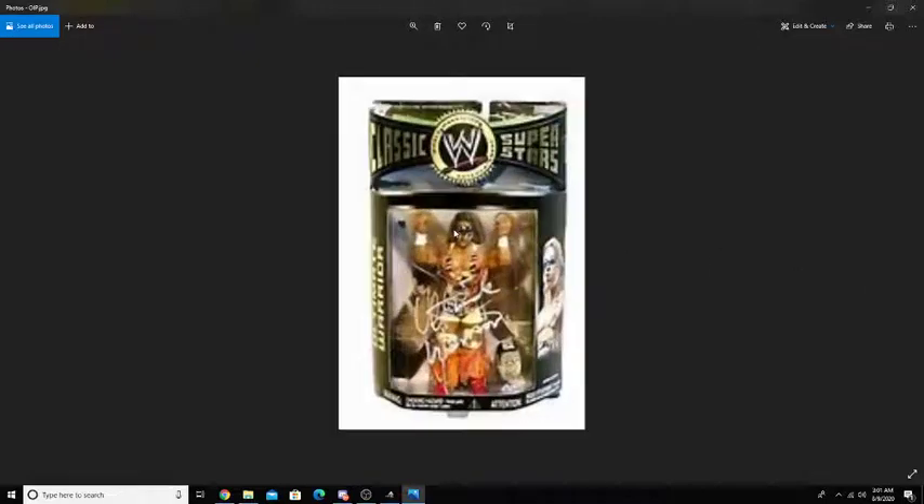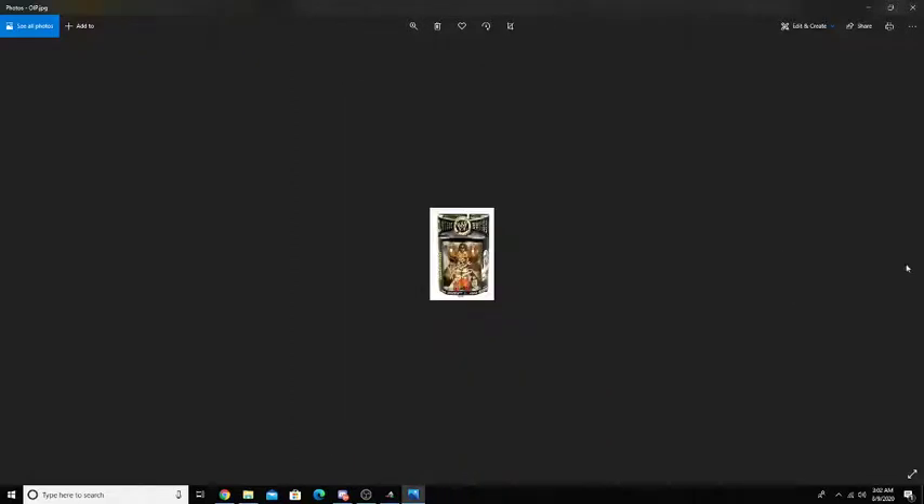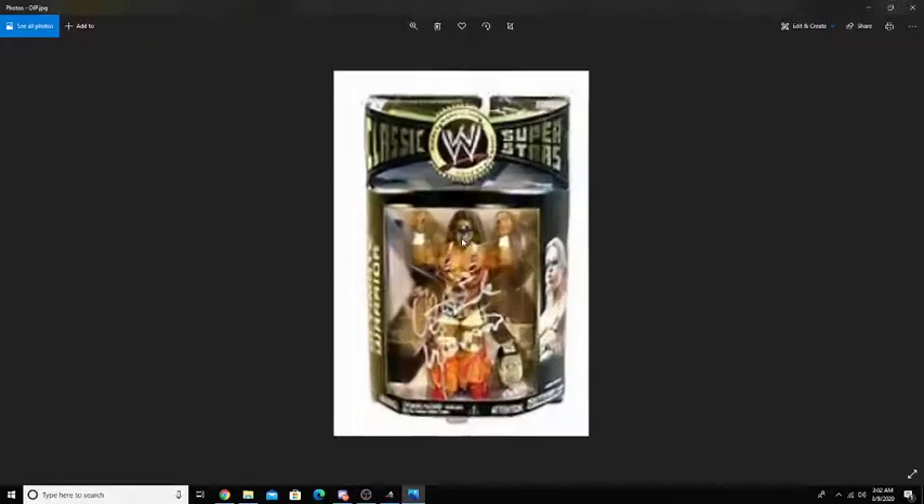Next up, we do have the Classic Superstars Ultimate Warrior figure. This one is signed by him as well. Unlike the other one, this one is actually a fully painted figure with attire on, his boots and everything, and a title on it. A very rare figure, but also a very, very cool figure.